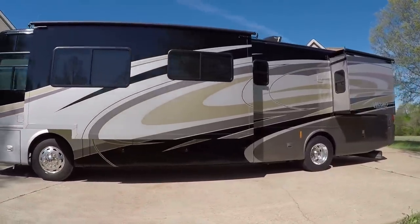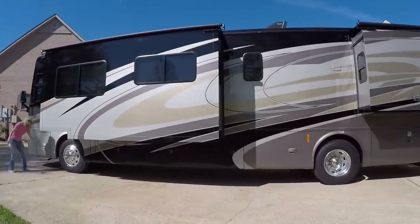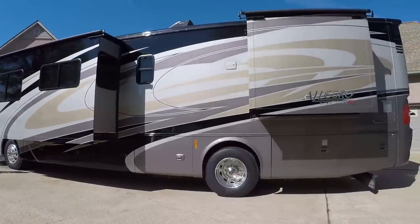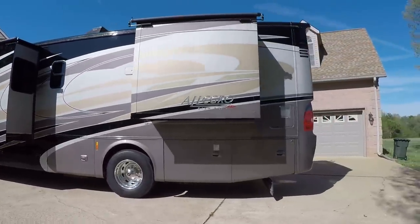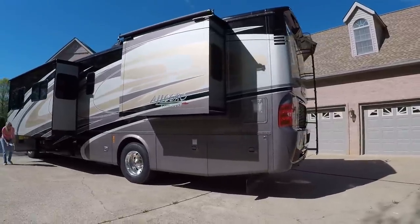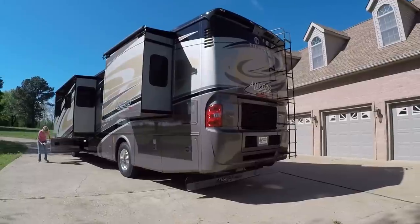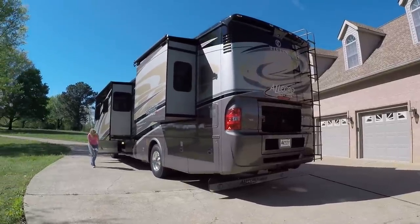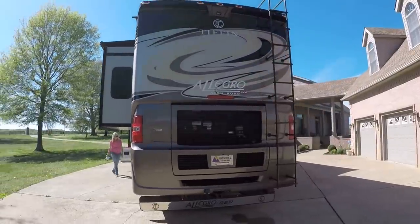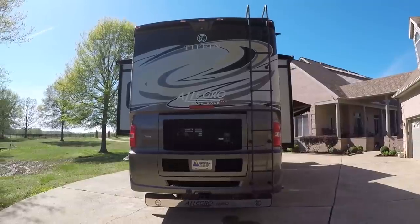Air ride, air suspension, air brakes. Beautiful full body paint job — no stickers. That's what you want so it lasts a long time, as long as you keep it waxed and out of the weather. This was actually a trade-in, one owner. It was kept inside, that's why it still looks this good. Well taken care of. It's got the towing package — 10,000 pounds towing capacity.